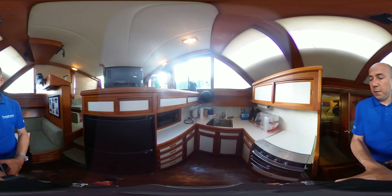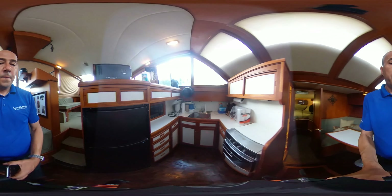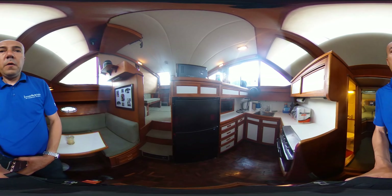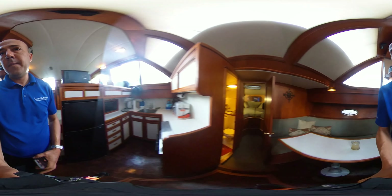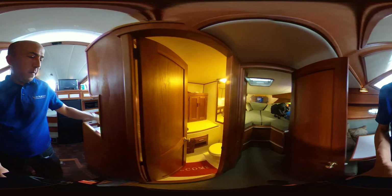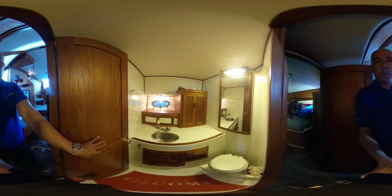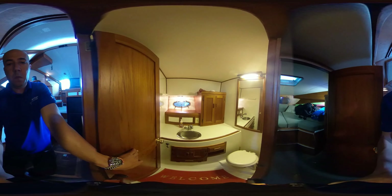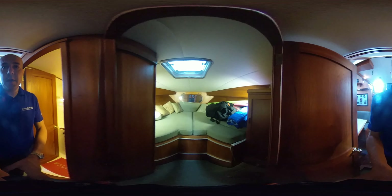We have a sink, microwave, three-burner stove and oven, as well as a very large fridge and freezer. Our forward head — both heads are electric — and forward cabin.